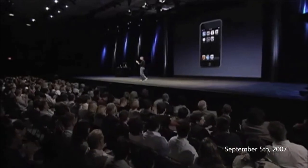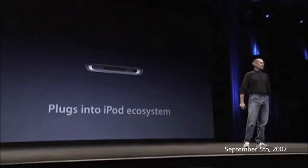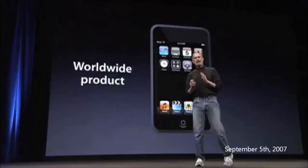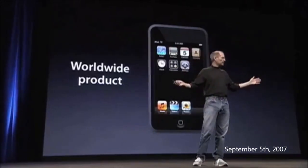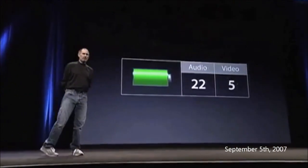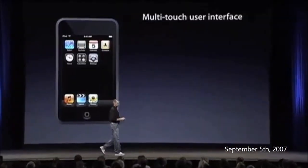What better way to provide even more entertainment than millions of free videos on YouTube? So we're building YouTube in. On the bottom of the iPod touch is the standard iPod 30-pin connector, so it plugs into the iPod ecosystem like every other iPod. And it's a worldwide product — this is the first touch product Apple is going to ship outside the US.